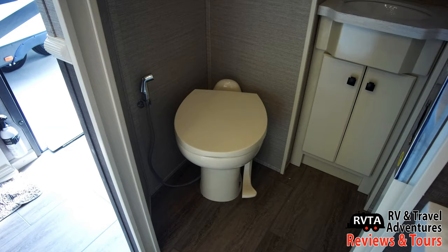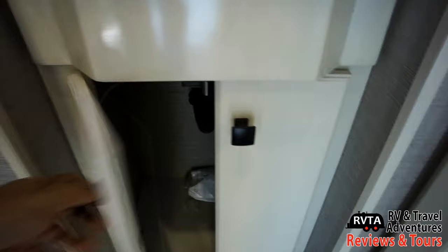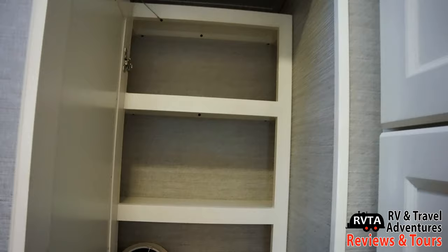Let's go check out the half bath. There's a porcelain foot flush toilet with a nice little sprayer. I really like this sink — it's a good size and has nice solid surface countertops. Right down here you can put some of your chemistry and chemicals for the toilet and to clean the restroom. You get a good size medicine cabinet too — three layers of storage and a nice mirror.